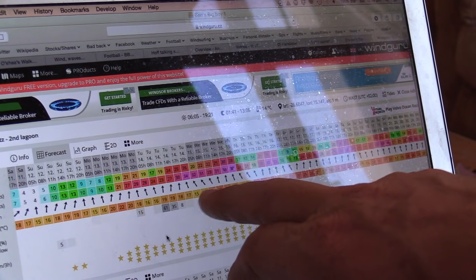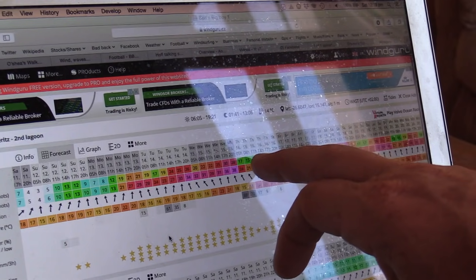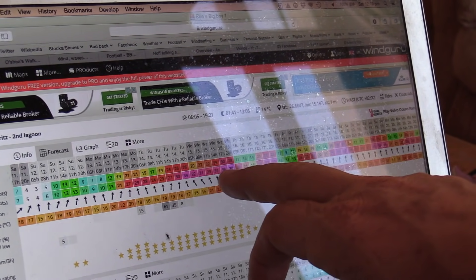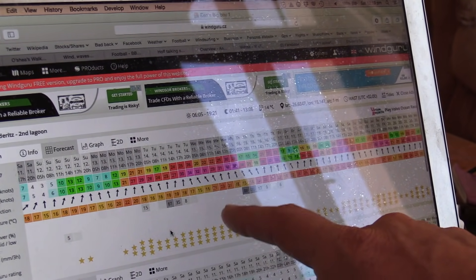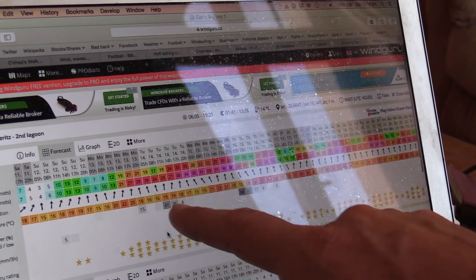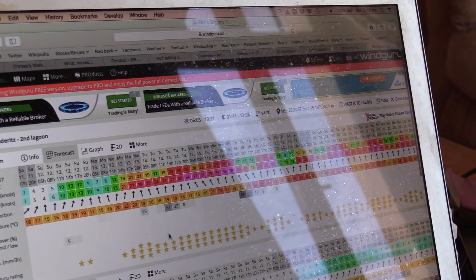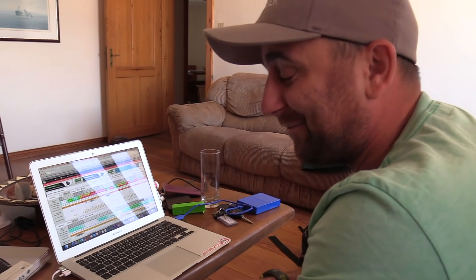That could be a 40 knot plus day. Wednesday is a day we haven't really looked at — we've got the flight from Cape Town, which is a 12 hour drive, on Thursday morning. This is looking tempting. Maybe we have to wait for this, maybe we have to do a real last minute drive to Cape Town and risk missing that flight. Monday's like a warm-up day, Tuesday could be good, but this — this looks big time, this is over 40 knots. This is gonna get real.